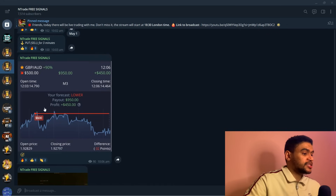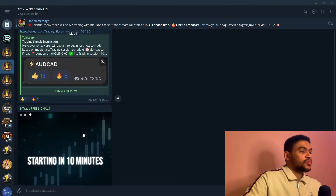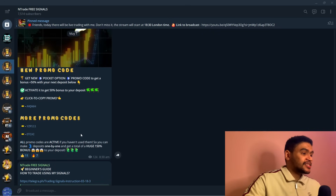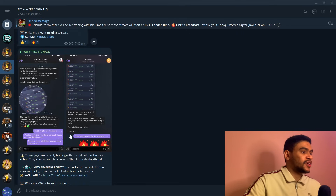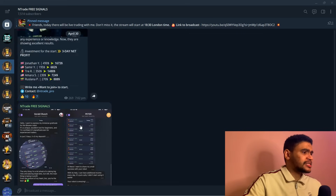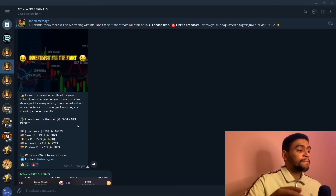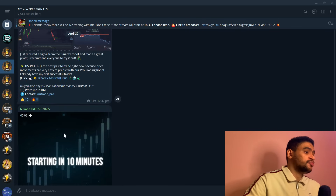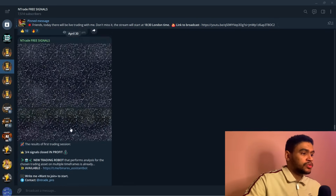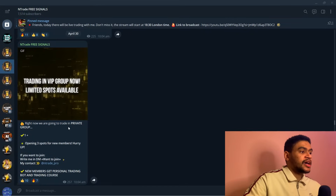Right there you can see a signal given today in the morning — a sell position for three minutes that turned out to be a success and we got some easy money. We also have tips and tricks on how to spot entries, find patterns, draw support and resistance lines — all the little things that will help you get an edge in the market, all here for free. This is done so people understand that trading is accessible.